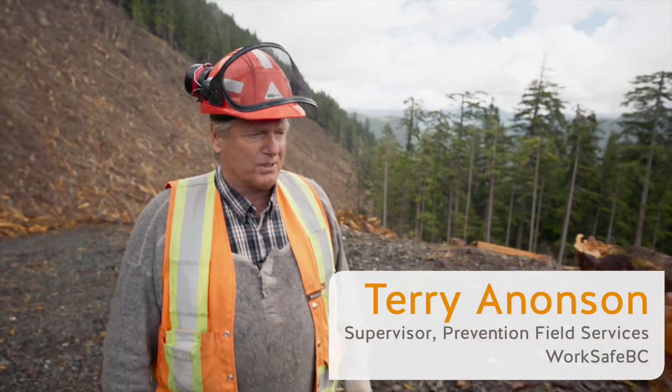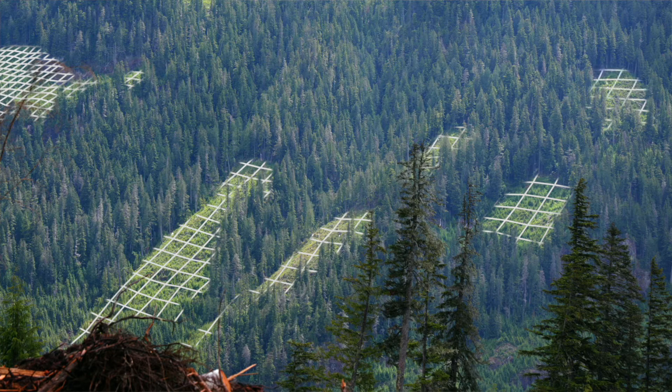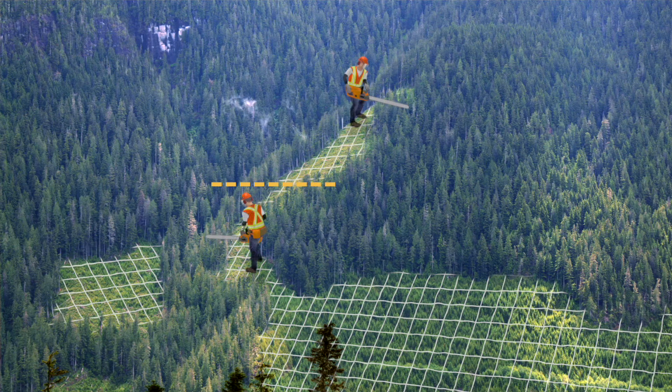We're looking at a large typical coastal drainage and there are some examples of smaller blocks that isolate the fallers, where they're probably chasing the value. That creates challenges for brushing, and it's also the potential for stacking, which is a concern for the health and safety of fallers as well.